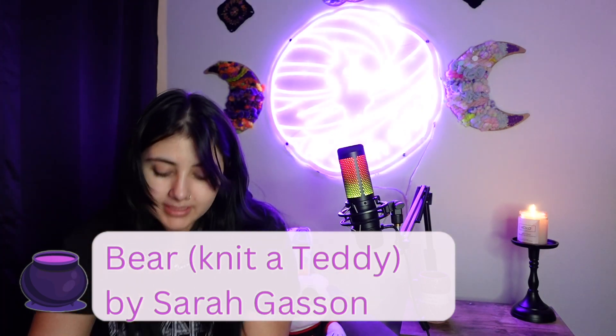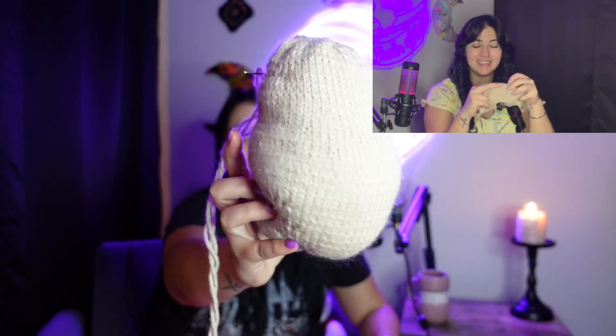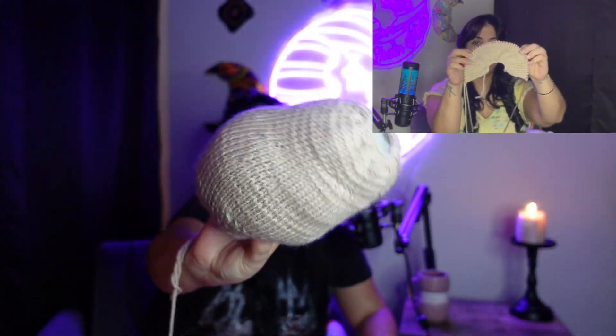I also showed you my teddy bear last time — the pattern is called Knit A Teddy. Since then I finished the body, so it looks like a little potato, which I think is super cute. I stuffed it already and now I just need to work on the head and the two arms and two legs. My niece is actually coming sooner than expected. She was supposed to be born in March, but now she's going to be born on the 24th of February, which is really exciting.